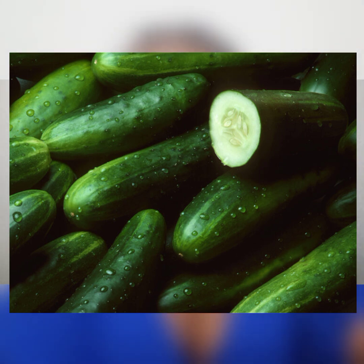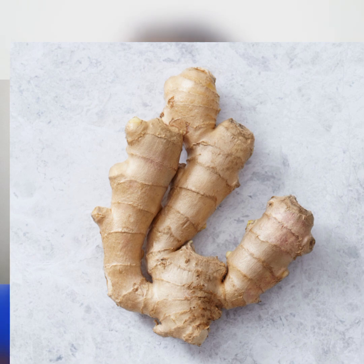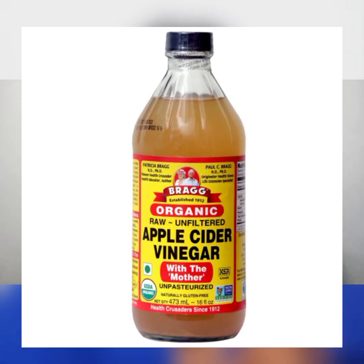Cucumber is very very good, but some people don't really know about it. When you want to control your body weight, whether you are overweight or just want to control your shape, make cucumber your friend — always eat cucumber or blend it into a juice. You are going to definitely love yourself. That is number one. Another thing you need is ginger.